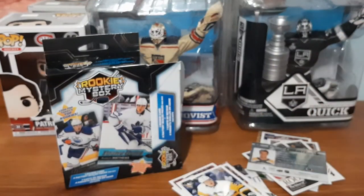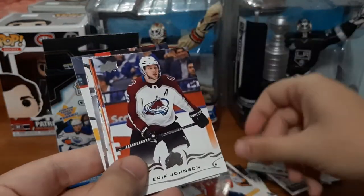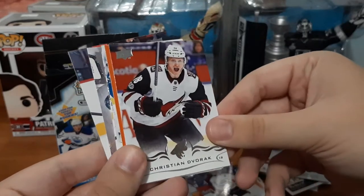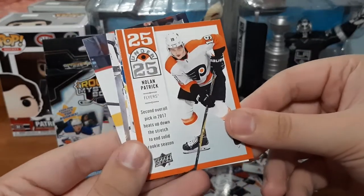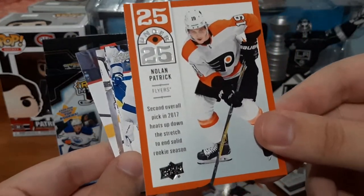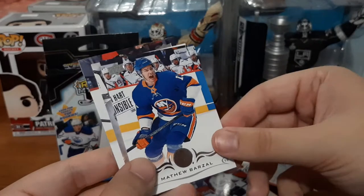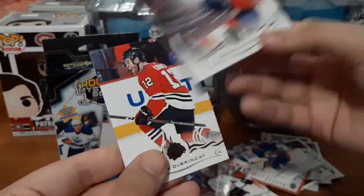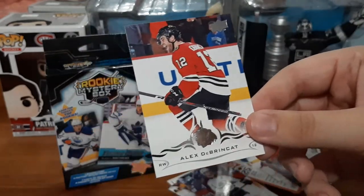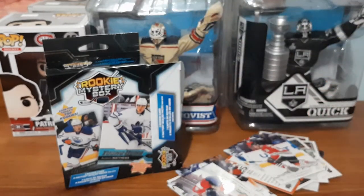Now we're going to do Series 1 for 18-19 Upper Deck. We have Nick Bugstrand, Eric Johnson, Christian Dorvik — small PC for him — a 25 Under 25 Nolan Patrick, I wasn't collecting too much this year but I do collect Nolan Patrick, that's really cool. Valeski, Matthew Barzal again, Michael Matheson, and Alex DeBrincat — I have a PC for him, that one's cool.